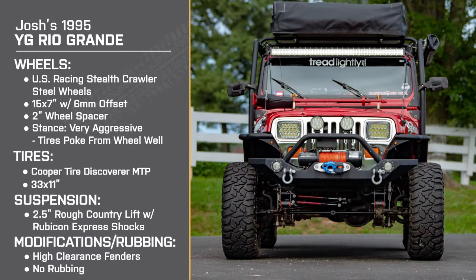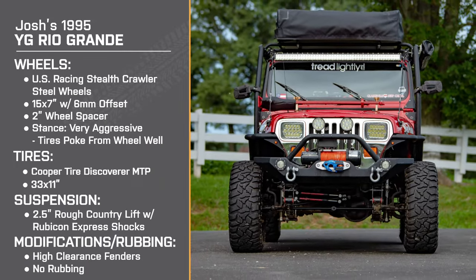I'm Meredith with XT and today we are talking with Josh about his 1995 YJ. Thank you so much for joining with me today. Glad to be here. Of course. So let's get into a brief overview of your build.